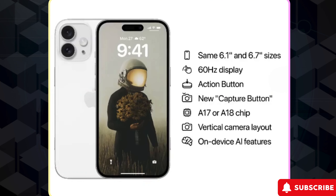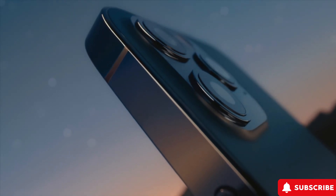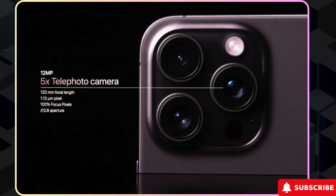The iPhone 16 Pro was also rumored to come with some significant camera upgrades. It might boast a 48-megapixel ultra-wide-angle camera, a big step up from previous models. Plus, the primary sensor's optical format is expected to get a boost, which means better light intake and overall image quality.